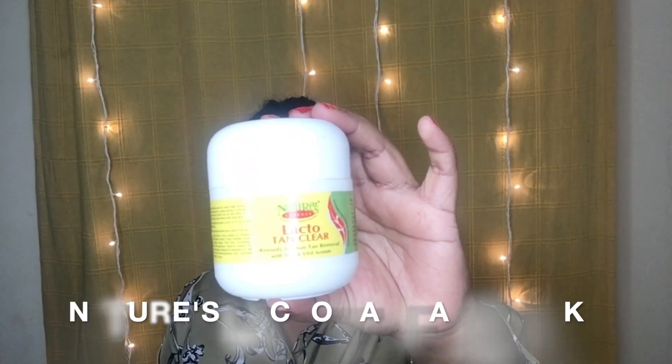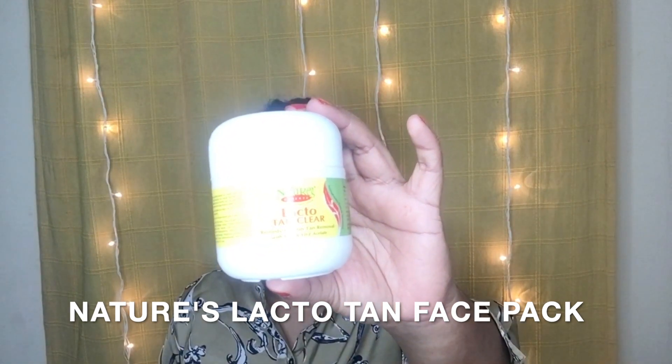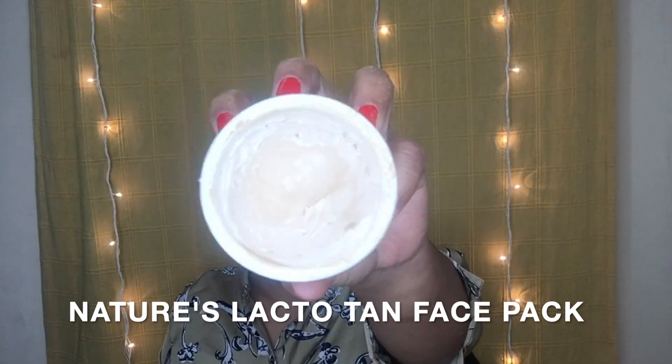Talking about the last face pack on the list — this face pack is truly miraculous. As I mentioned earlier, you would have seen or read about it somewhere but haven't bought it yet. I was skeptical too because of the poor marketing, but when I bought it and started using it, trust me, it completely lifts off all my tan, makes my skin feel smooth, and makes it brighter like nothing else. I'm talking about Nature's Lacto Tan Clear Face Pack. Consistency-wise it's somewhat similar to the Biotex Milk Protein one — a little creamy texture.